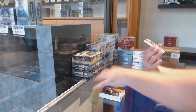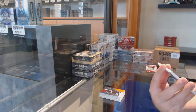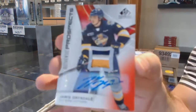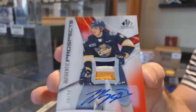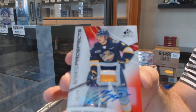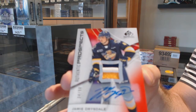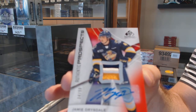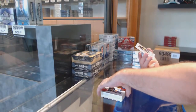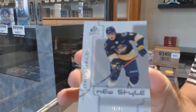And another really good patch — number 34 of 90, patch auto for the 4 spot, Jamie Drysdale. So Bowen Byram and Drysdale as patch autos. Jamie Drysdale — new style, number 24, both 4 spots got it, Jamie Drysdale.